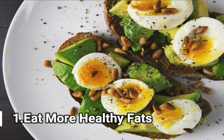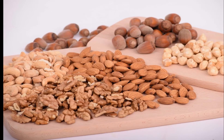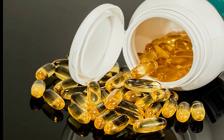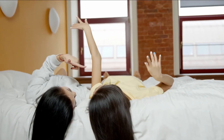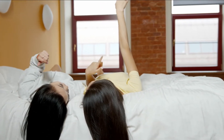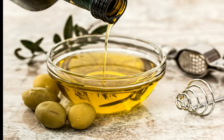1. Eat More Healthy Fats. Healthy fats from coconut, avocado, nuts, seeds, and oily fish are great for giving your hair strength and shine from the inside out. If you are deficient in these essential fatty acids, you may notice that your hair is prone to breaking and is weak and dull. Get more fats into your diet.